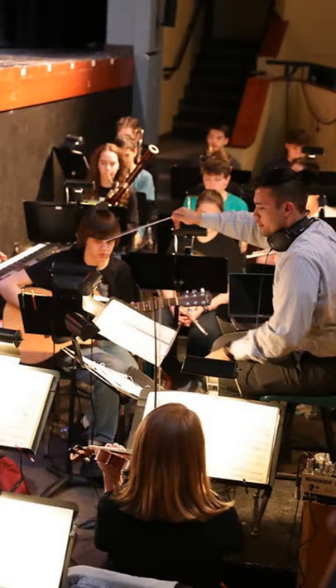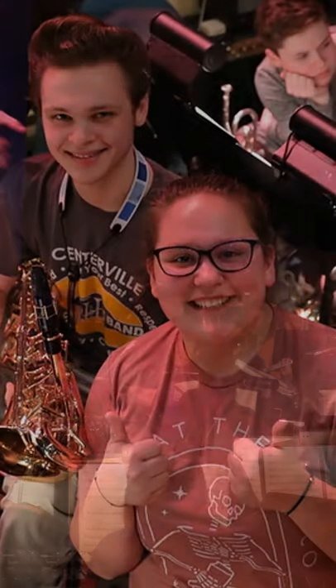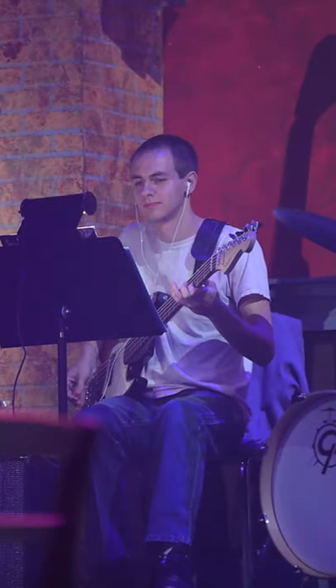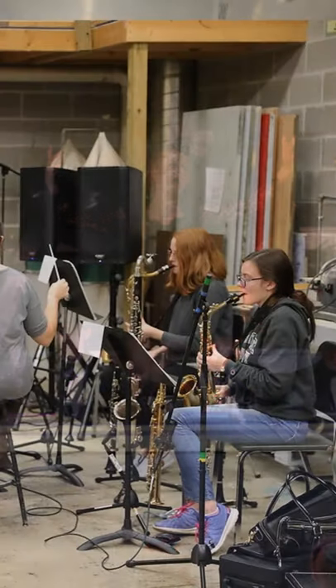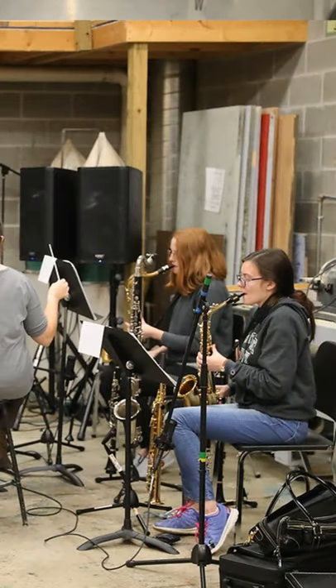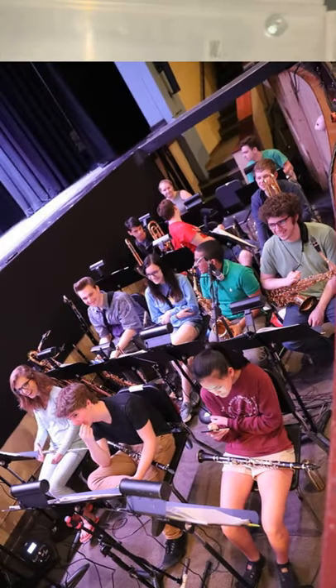Our next stop is the orchestra pit, which is actually underneath the PAC stage. It has a cover on top of it, so when we're using it for a musical we take the cover off — otherwise it gives us more acting space when there isn't a group of musicians underneath. The orchestra pit is anywhere the musicians are playing, whether that's in the pit, backstage, on stage, in a hallway, or in the scene shop. Musicians who want to be part of our pit orchestra are usually members of our band and orchestra programs.